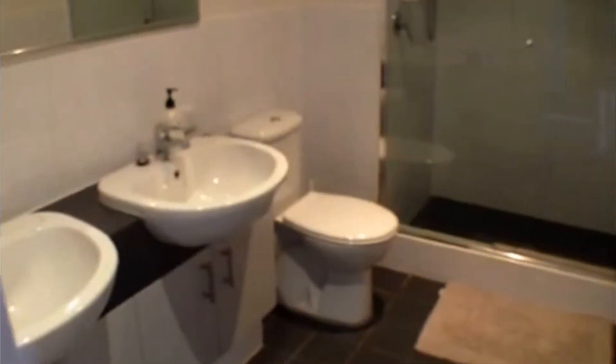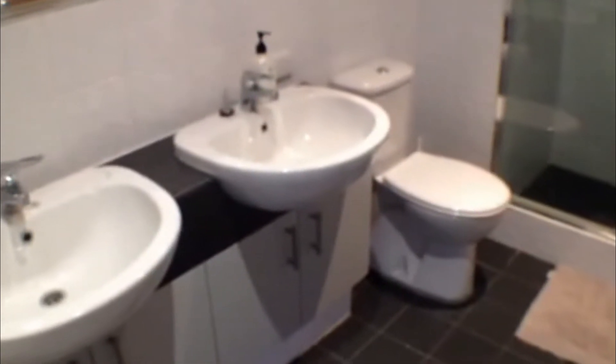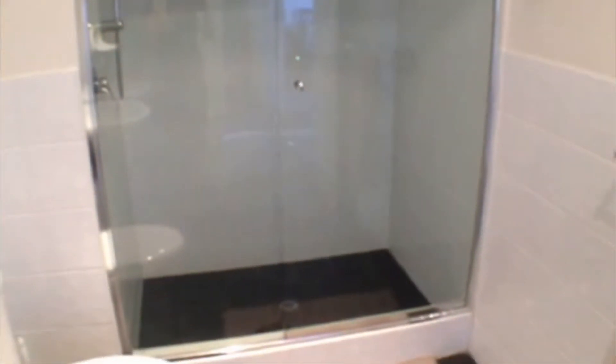Quite compact and neat. Next we come into the ensuite bathroom of the premises. This lovely bathroom is quite large. You can see a double sized shower here and beautiful tile finishings.